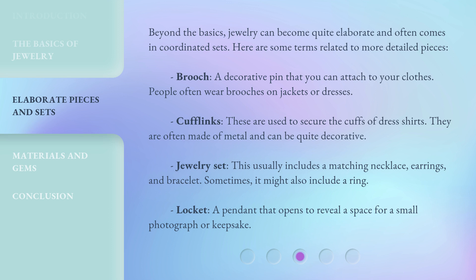Jewelry set. This usually includes a matching necklace, earrings, and bracelet. Sometimes it might also include a ring. Locket — a pendant that opens to reveal a space for a small photograph or keepsake.